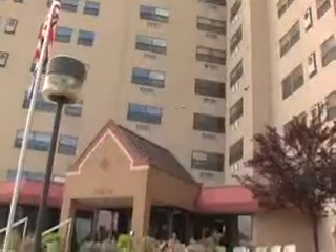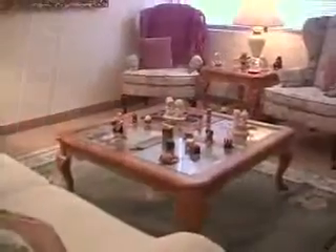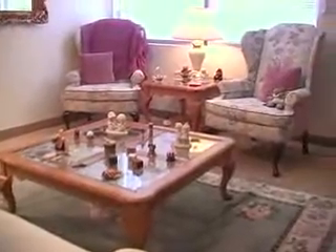Begin with a home that embraces your freedom to do, to be, and to enjoy. Independent apartments at Victory Hills feature fully equipped kitchens and residential-style carpeting.